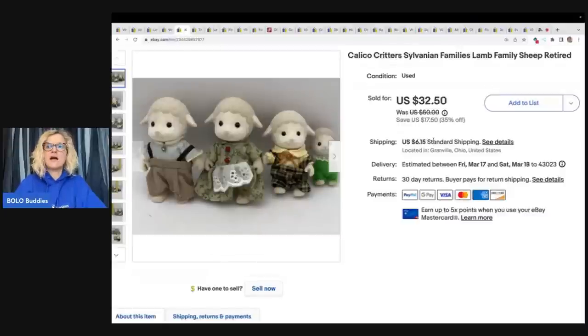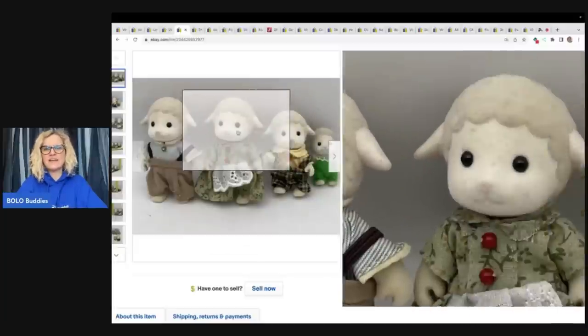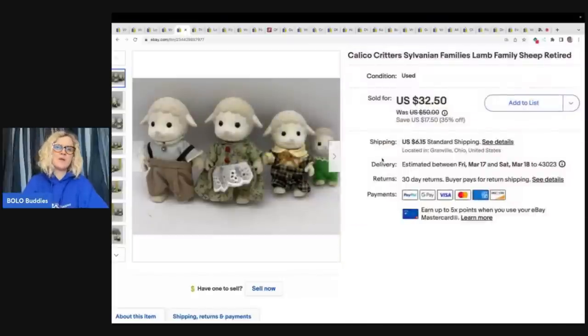Calico Critters — I got these at an estate sale. I do believe these are the older ones. It was a big bag of just Calico Critters, I paid one price for all of it. These took a little bit longer to sell. It seems like the white ones have a little bit of debris or fuzz on them that kind of sticks to the flocked area, and I don't clean them off, so maybe that's why it took longer. Got about a quarter in these, sold them for $27 best offer plus shipping.